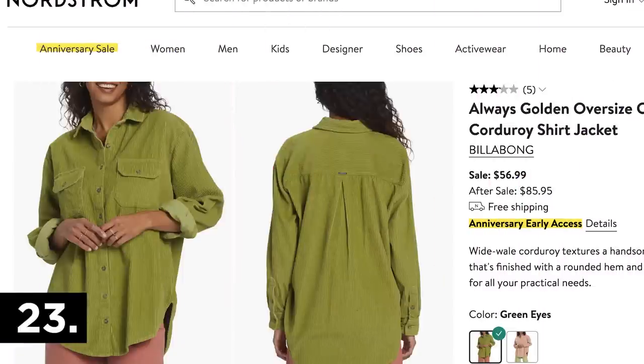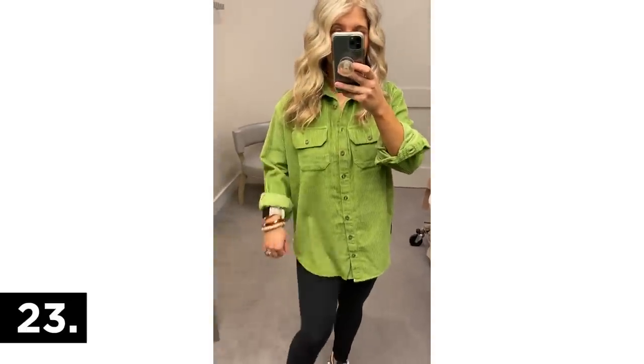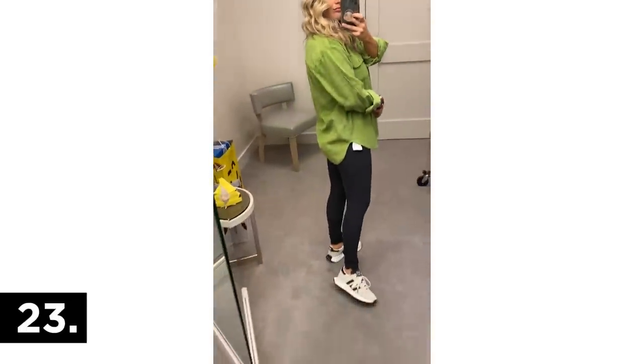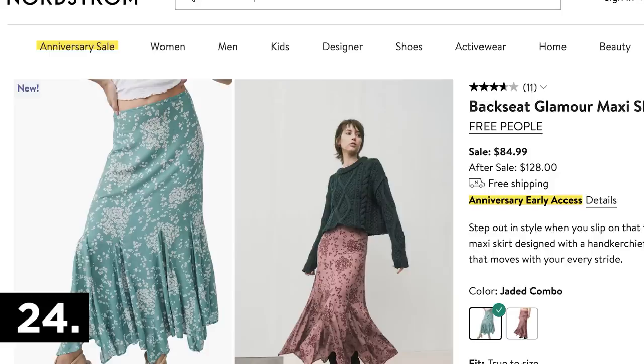Another quick shirt jacket option if you want a pop of color for fall — this is a corduroy fabric in a really pretty green. I threw it on as a pullover left buttoned, but it would be easy to do with a graphic tee underneath left unbuttoned, or with a tank as a jacket piece. I have the medium in this one.